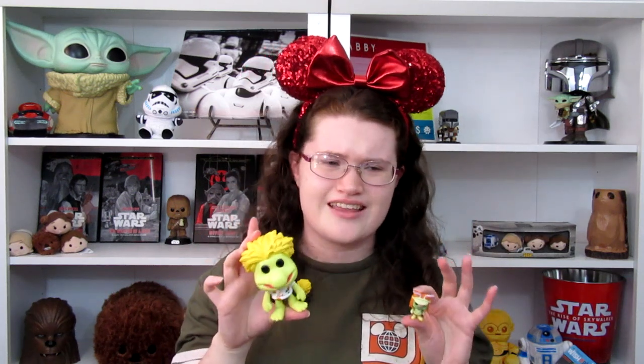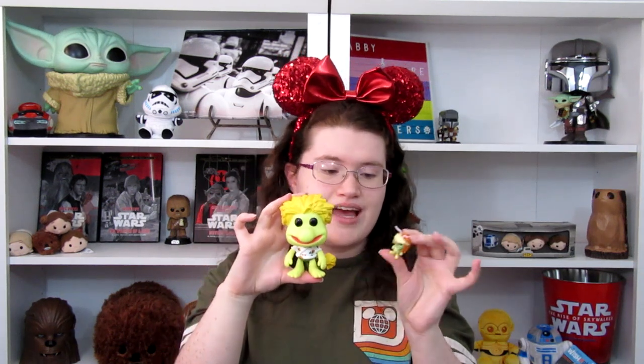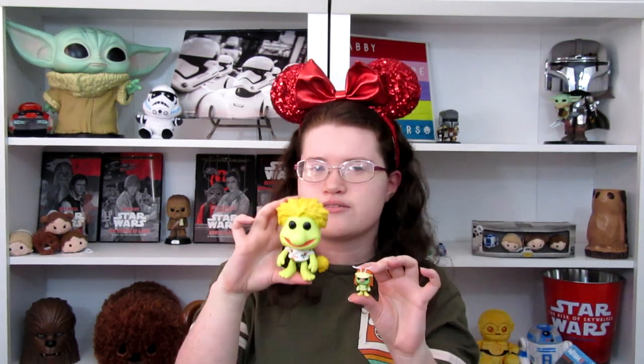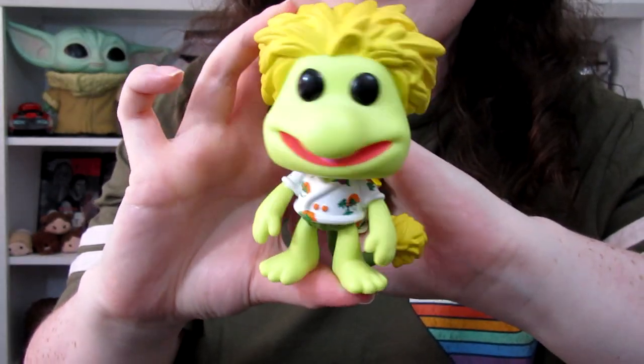Another two-for-one Funko I have is Wembley and Cotterpin. These two are from Fraggle Rock, which is not technically Disney — I believe Apple TV has it streaming. It's a Jim Henson production and I love Fraggle Rock; it's another one we grew up on. I love Jim Henson, love the Muppets, and Fraggle Rock is right up there with them. I found Wembley and Cotterpin together at a GameStop and knew I needed them. Look at his little Hawaiian shirt — is he not the cutest thing ever?